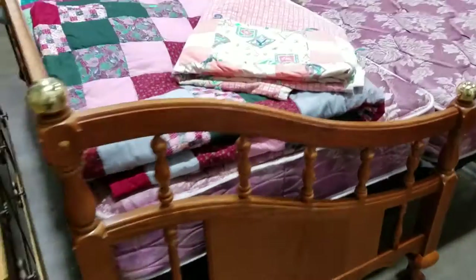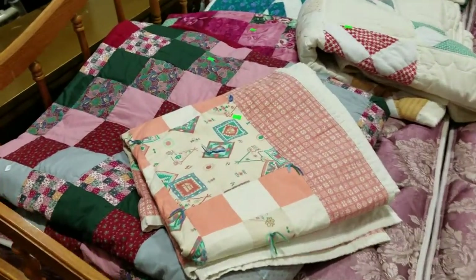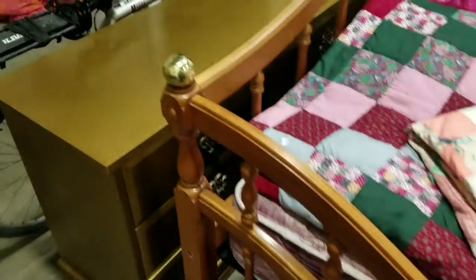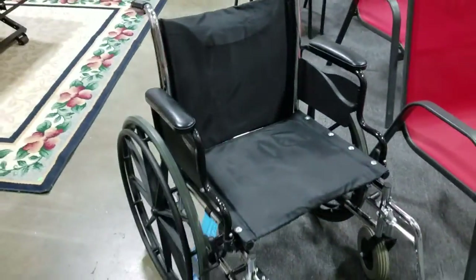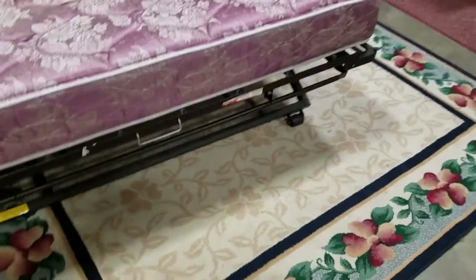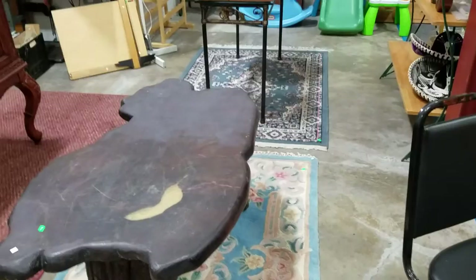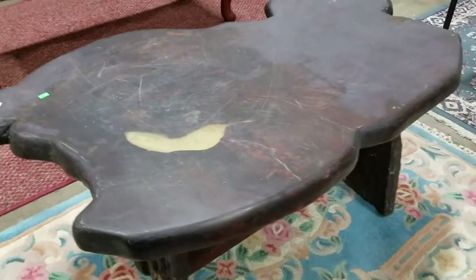We have this trundle day bed and some great handmade hand-stitched quilts. There's also a nice nine-drawer dresser back there, but that dresser's not for sale. We've got a nice wheelchair here, some great area rugs, this primitive burl wood table here.